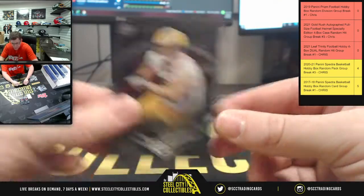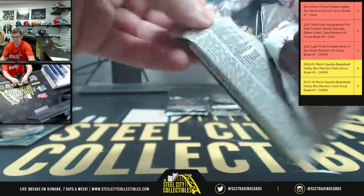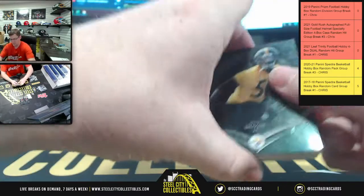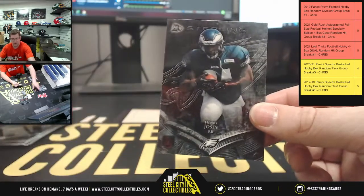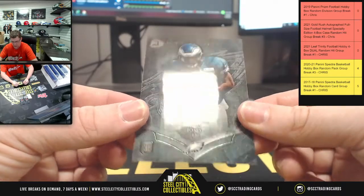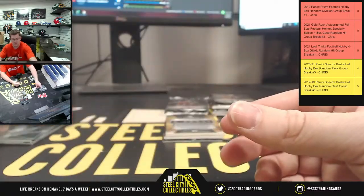I got Jeff. Oh here we go, I like this one because I love me some Ryan Shazier. Yeah, there's a protective coating it feels like on the cards — kind of has like a glossy protective coating to it.